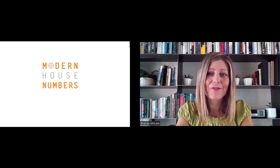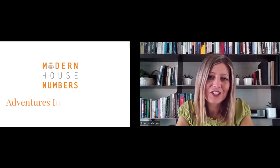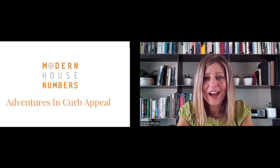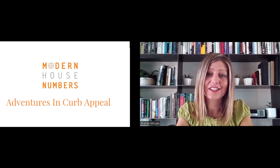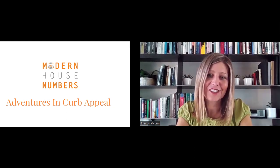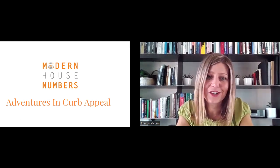Hi, this is Brandi, the founder and owner of Modern House Numbers. Welcome to Adventures in Curb Appeal, a podcast that celebrates the best of modern design and introduces you to talented architects and designers to inspire you to enhance your exterior and boost your curb appeal.